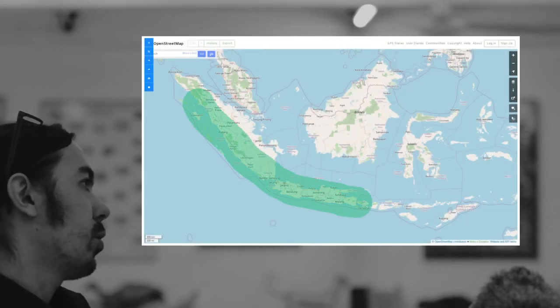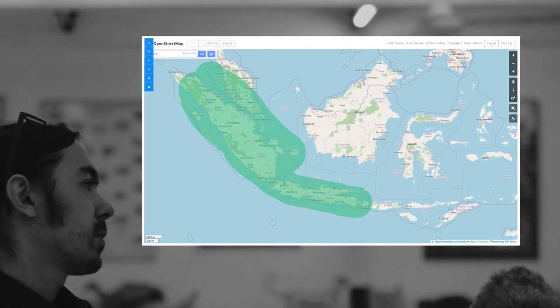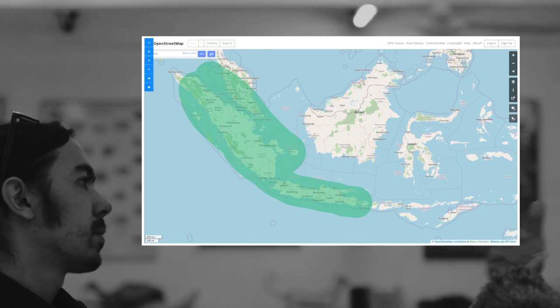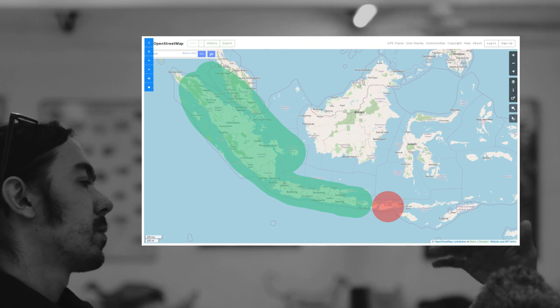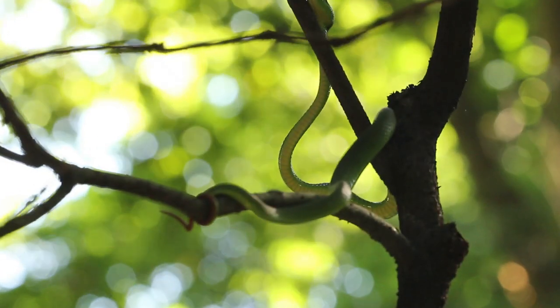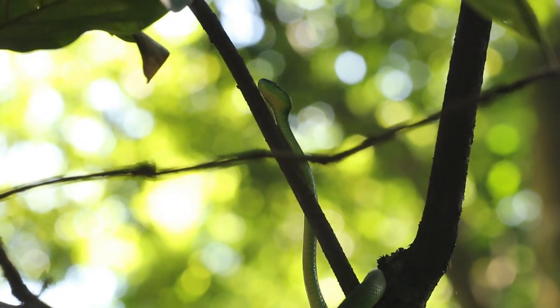Albolabris should not be found east of Java, though some are found in Bali. Previous research suggests albolabris can reach Bali, but farther east it's impossible to find them after Bali — we should never find albolabris in Lombok or east of Lombok unless accidentally transported by humans. Most green tree viper snake bites in East Java are going to be from insularis, but molecular analysis is needed to be sure.